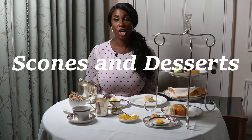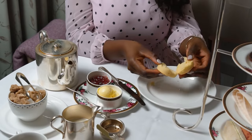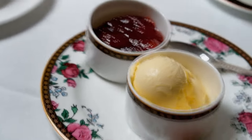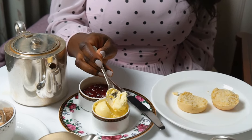Now ladies, we are going to speak about scones and desserts. You will always be served scones with your afternoon tea. Do not use a knife to cut your scone because this can become very messy — it would get all over the table and on your clothes. Instead, we break the scone in half. You will always be served clotted cream and jam with your scone, and this is optional. If you do decide to have this, please ensure it is done correctly by scooping the condiments onto your plate first.